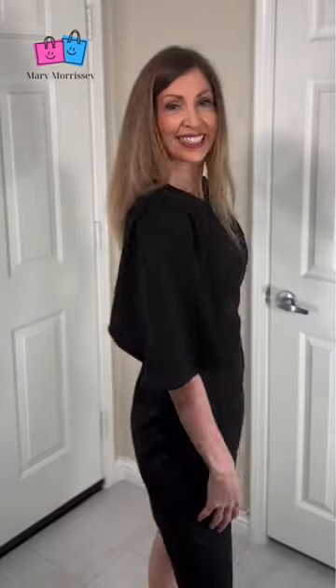It features a ruffle sleeve, round neck, and back zipper. It's a body-conscious midi dress and essential for every woman in their closet, available in over 34 colors.